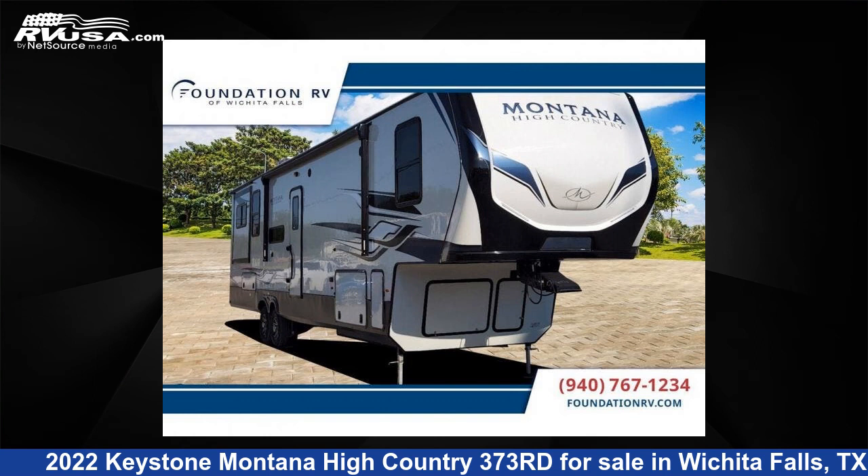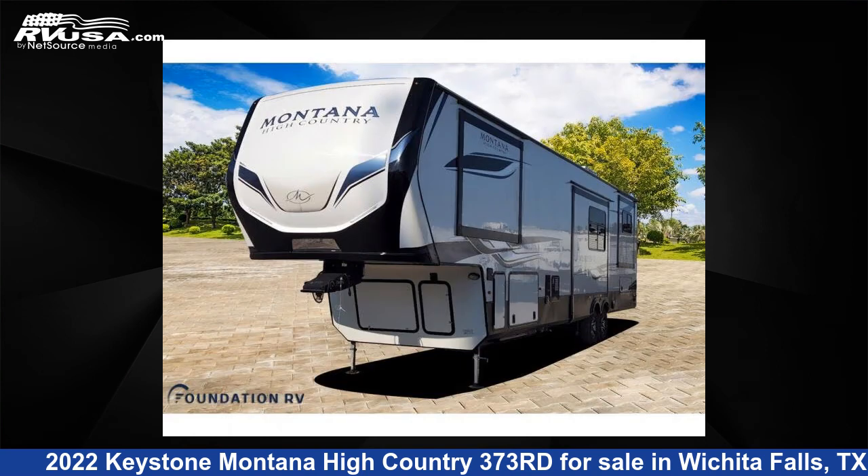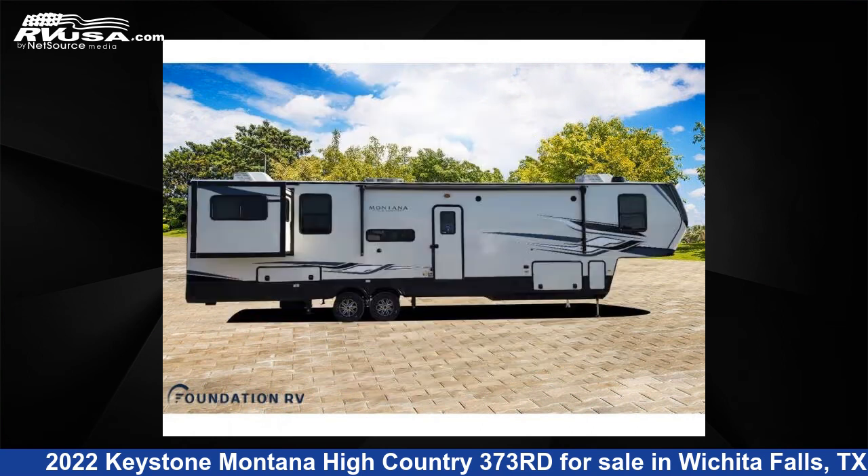This 2022 Keystone Montana High Country 373rd is a fifth-wheel RV. It is located in Wichita Falls, TX and is offered for sale by Foundation RV. This new Keystone is 41 feet 0 inches in length and features four slide-outs, sleeps six, and 87 gallons fresh water capacity.